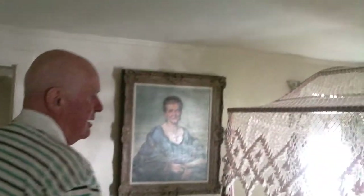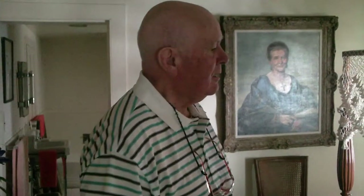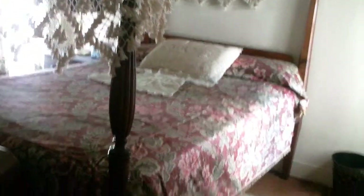And we have a guest bedroom in here. A four-poster bed with a tester with a net. Comfortable, lovely, old-fashioned — correct for the period of the house.